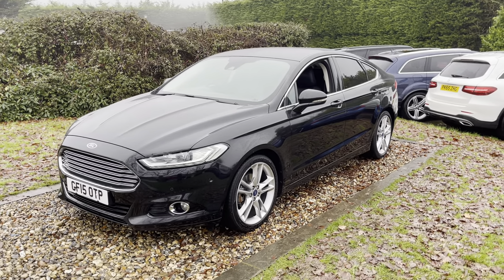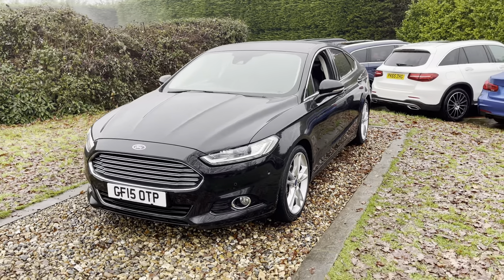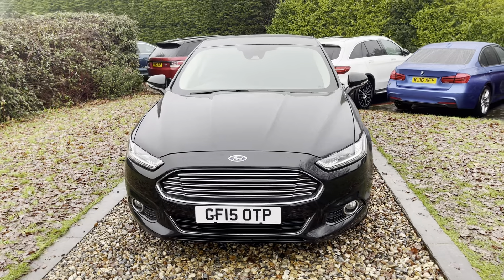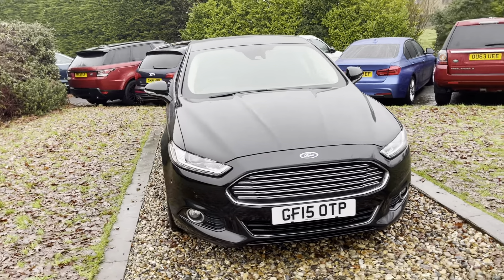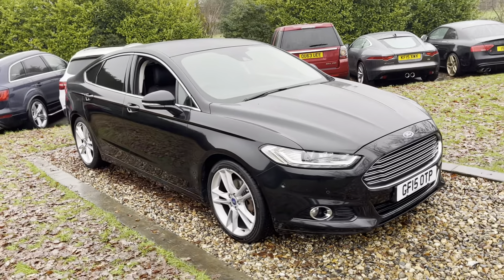Good morning guys, welcome to a rather dreary Oakwoods. We've got about 10 days worth of poor weather forecast and about 10 cars to advertise, so apologies — this is not the normal style we do our videos in, but needs must. There's some drizzle on this car but it's not meant to mislead you, it's just the British weather unfortunately.